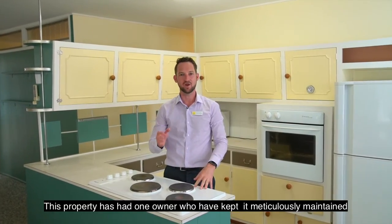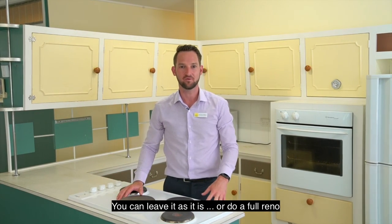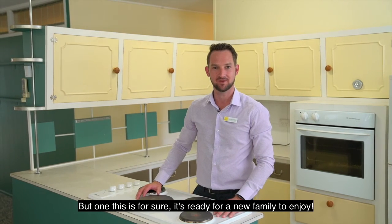This property has had one owner who have kept it meticulously maintained. You can leave it as it is, or do a full reno. But one thing's for sure, it's ready for a new family to enjoy.